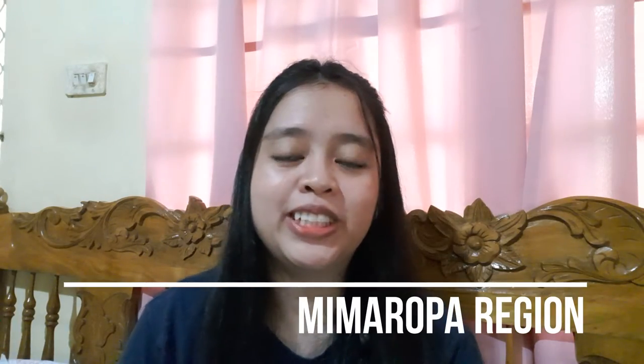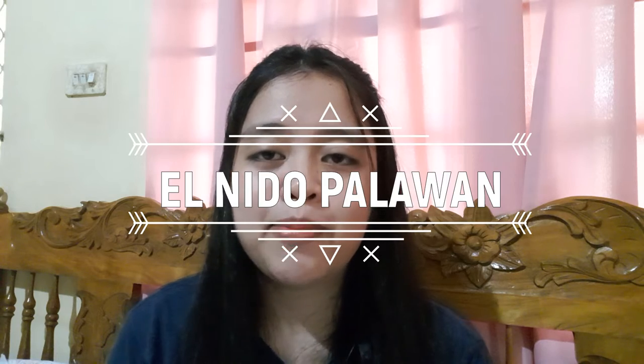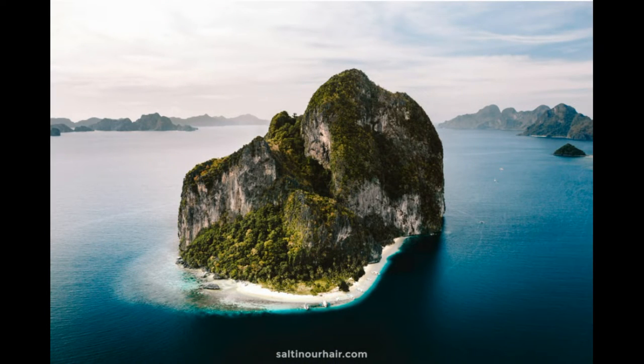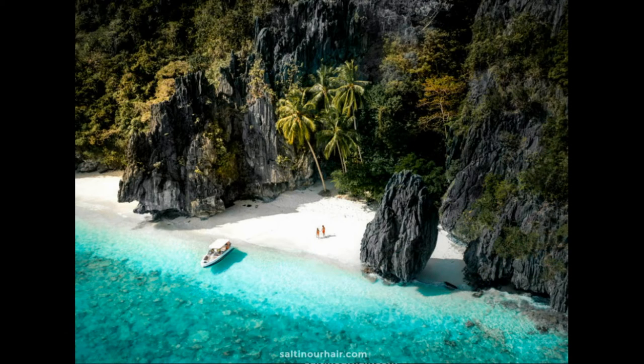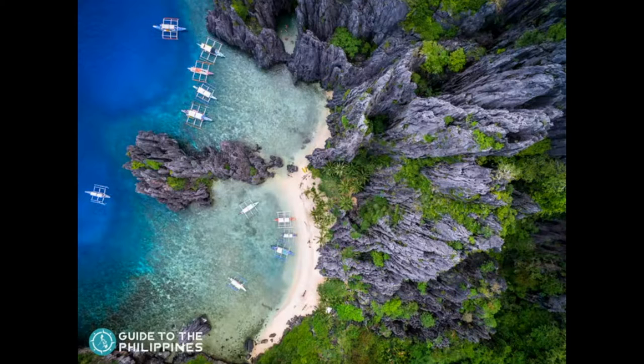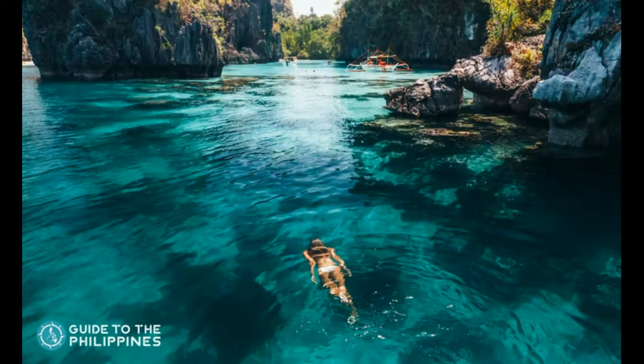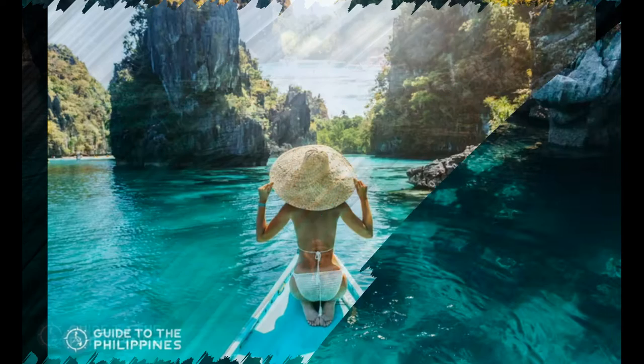In the MIMAROPA region, El Nido, Palawan is very famous. El Nido has been named a number of times by travel publications as the best island beach in the world because of its paradise-like attractions — white sand, turquoise waters, vibrant coral reefs, and stunning limestone cliffs. El Nido is the gateway to the awe-inspiring Bacuit Archipelago, which houses 45 islands, each with its unique geological formation. There are a lot of things to do in El Nido, from island hopping and scuba diving to hiking.